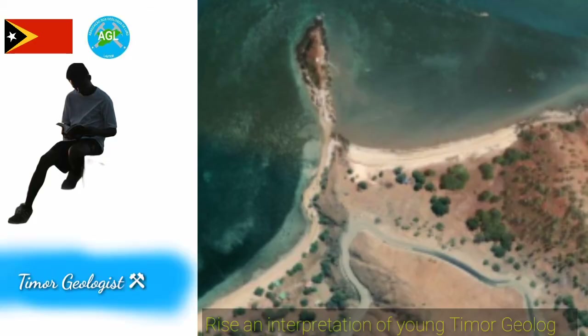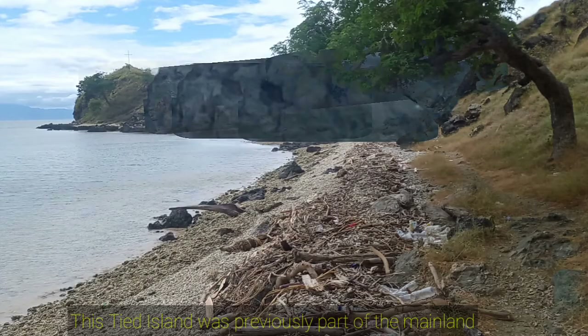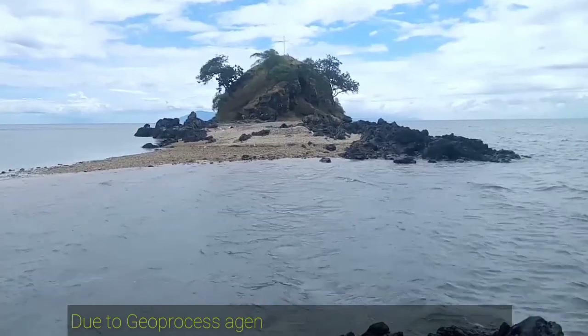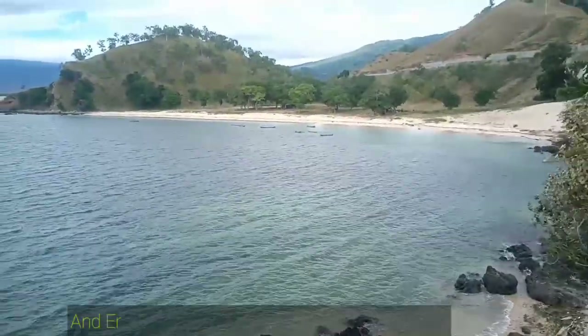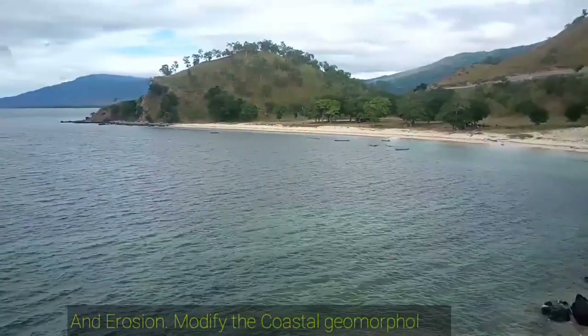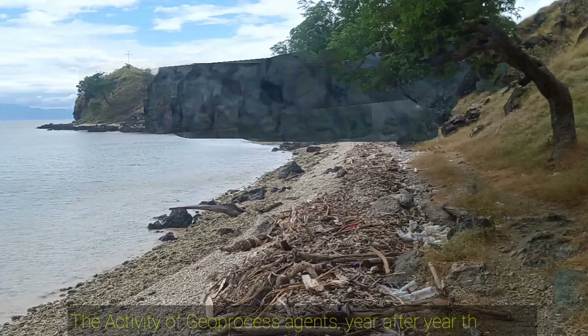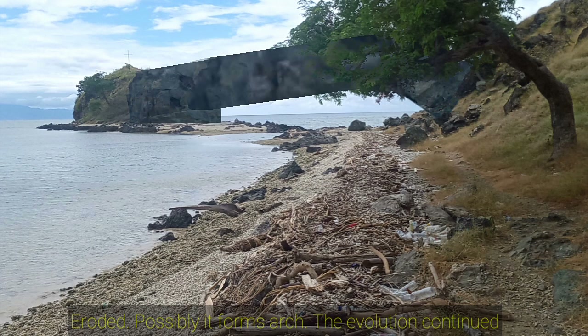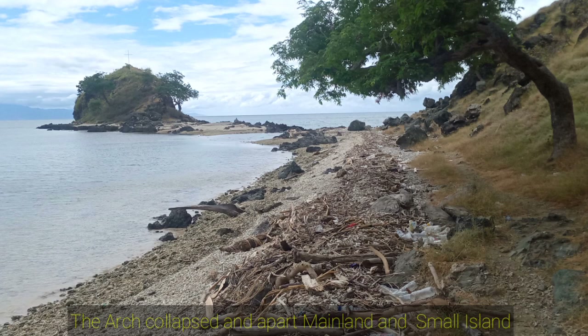Rise and interpretation of young Timor geologist: this Tide Island was previously part of the mainland. Due to geoprocess agents such as wave activities, weathering, and erosion, which modify the coastal geomorphology. The activity of geoprocess agents year after year eroded the rocks. Possibly it forms an arch. The evolution continued — the arch collapsed, separating the mainland and the small island.